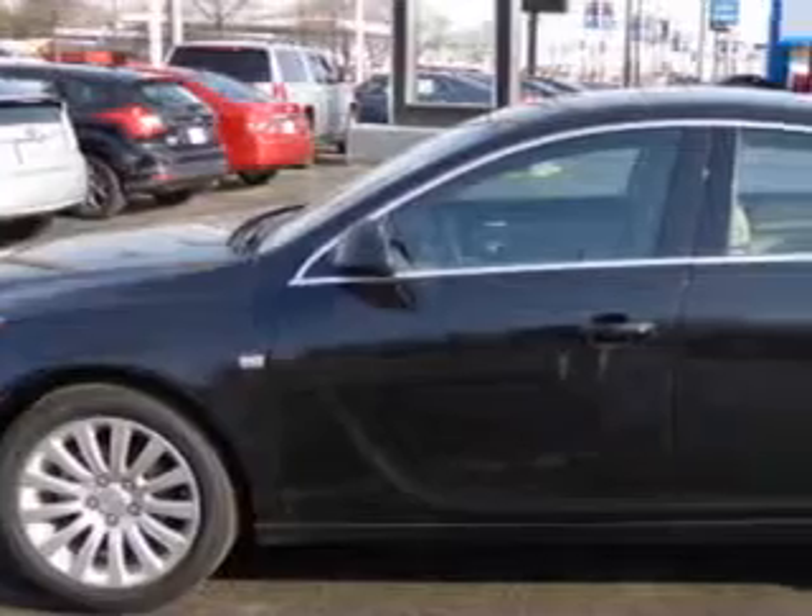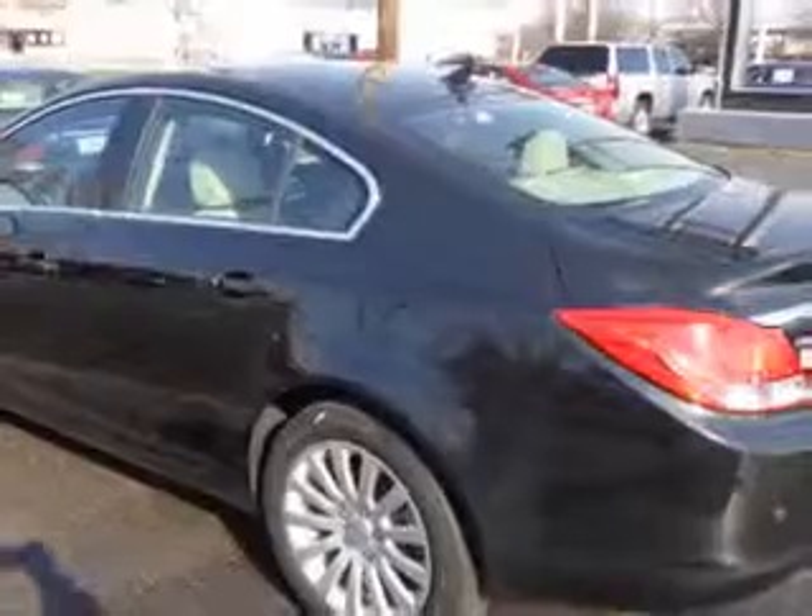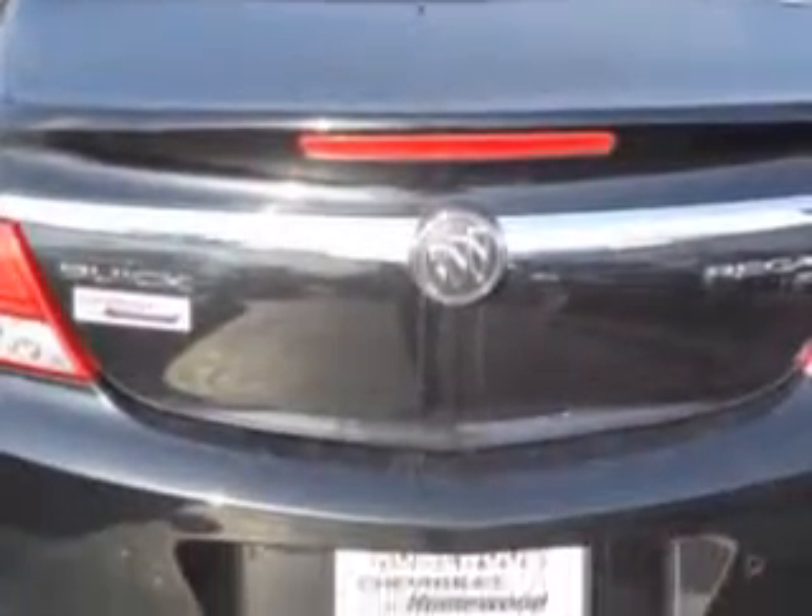Ready for the very best? Let Chevrolet of Homewood show you what luxury really means. You will love this carbon black metallic 2011 Buick Regal Sedan CXL, equipped with a 4-cylinder engine and an automatic transmission.